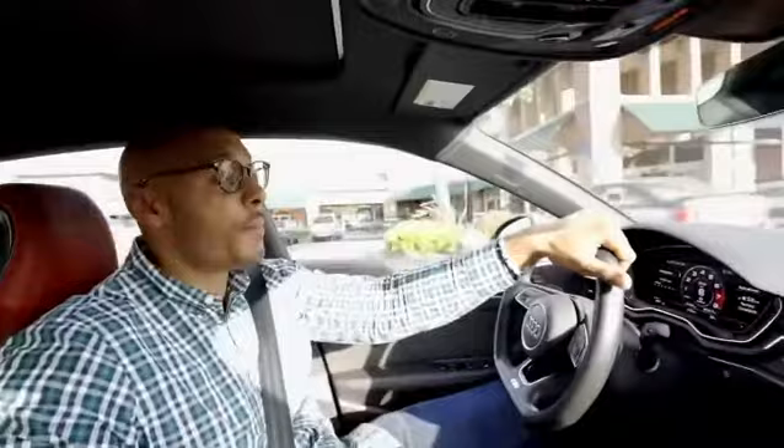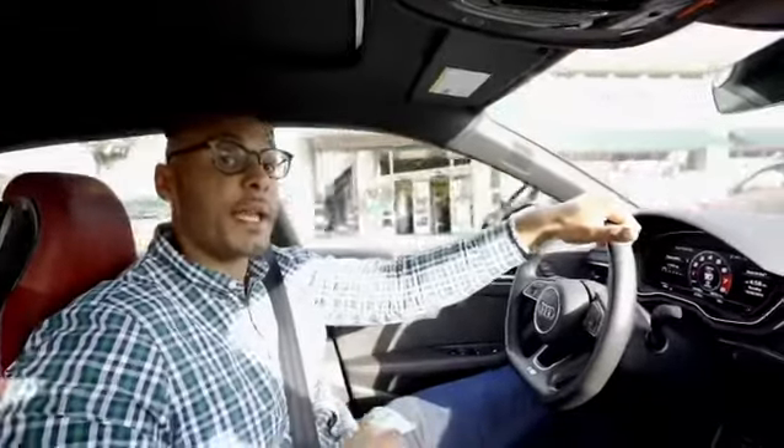Thank you for joining me through this walkthrough. Reach out to me for more information on this property or ones just like it in the Bay Area.